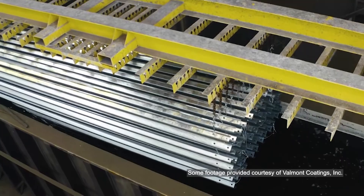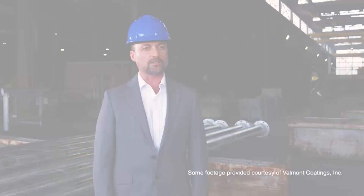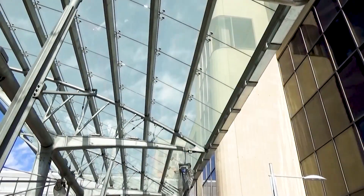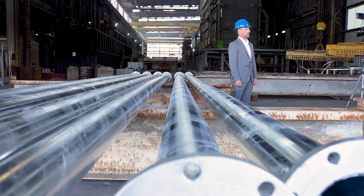Hot dip galvanizing is an integral part of everyday life. You'd be hard-pressed not to pass it going to work or driving to school every day. It protects bridges, electrical utility structures, and many other things. Hot dip galvanizing is used to protect any type of steel that's exposed to the elements.